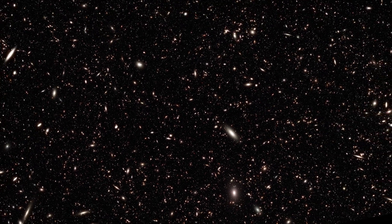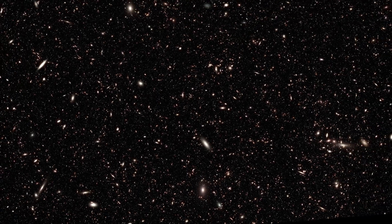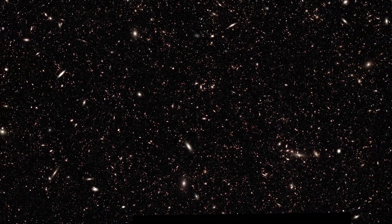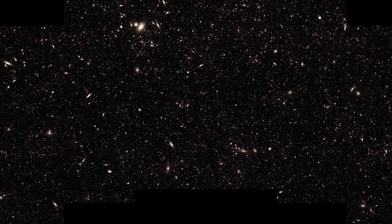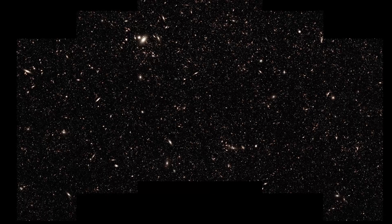With Roman set to launch by 2027, this simulated ultra-deep field image is just one example of the fantastic results this upcoming mission could bring by the end of the decade.